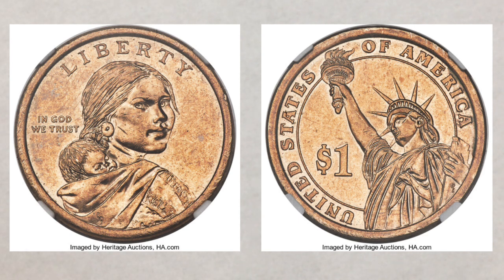The mule coin, for those new to the hobby, is a coin on which the obverse and reverse don't belong together — in other words, a coin struck with mismatched dies. This is the simplest way of explaining it, and we did many videos about this type of mule coin before.